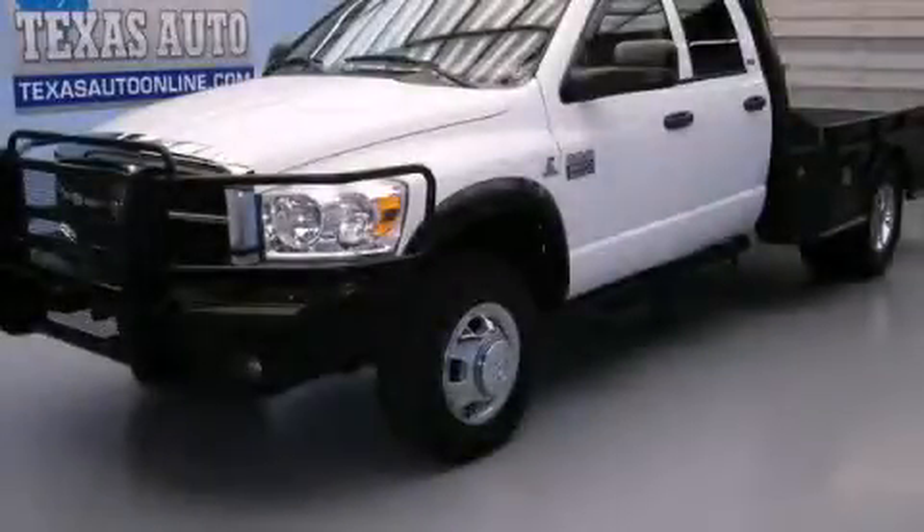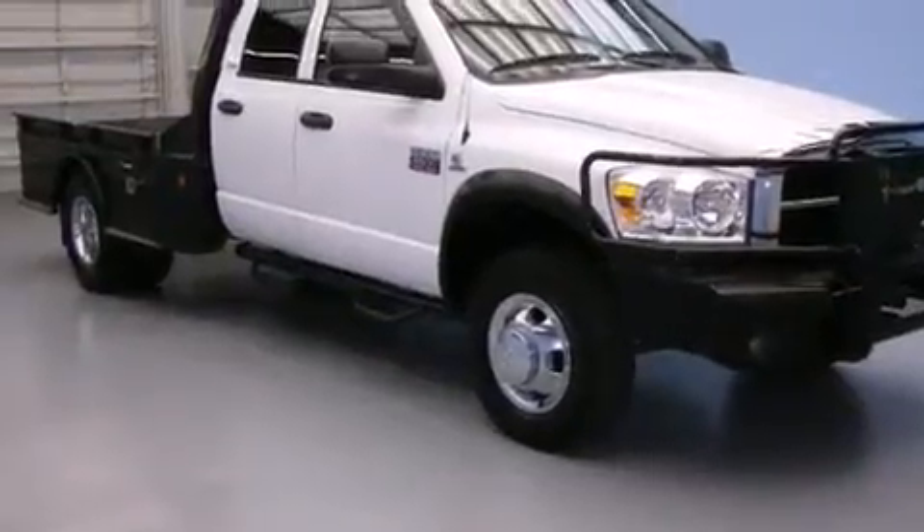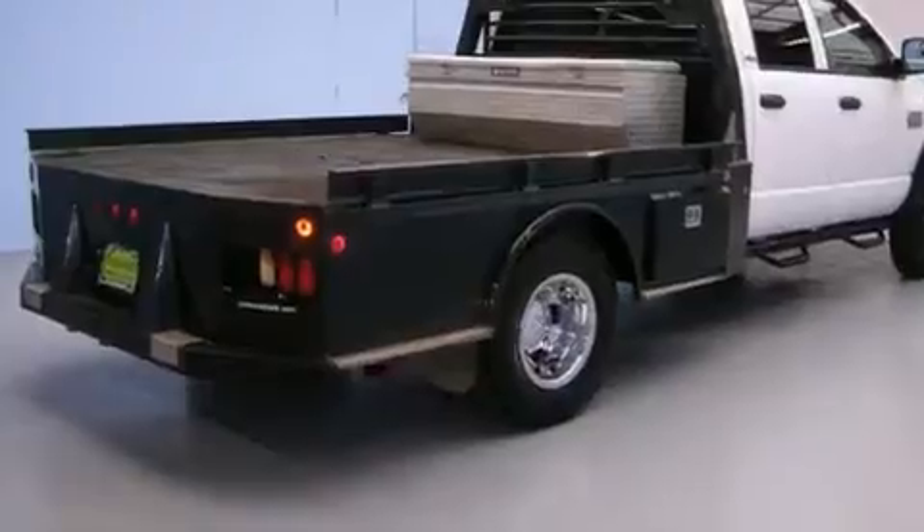This is a 2009 Dodge Ram 3500. It has the power to move what you need and the look, too. It has a six-cylinder engine, an automatic transmission, and four-wheel drive.